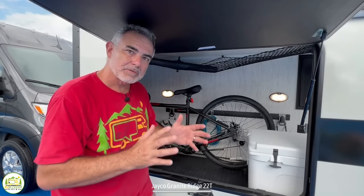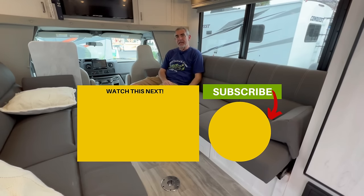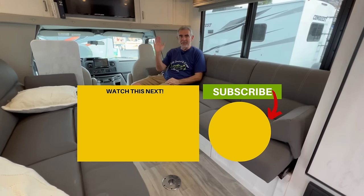Hey guys, let us know which one of these Class C RVs you like the most and why in the comments down below — we'd love to hear from you. If you want to check out more Class C RVs with no slide outs, just click the box below and Susan and I will see you in the next video.